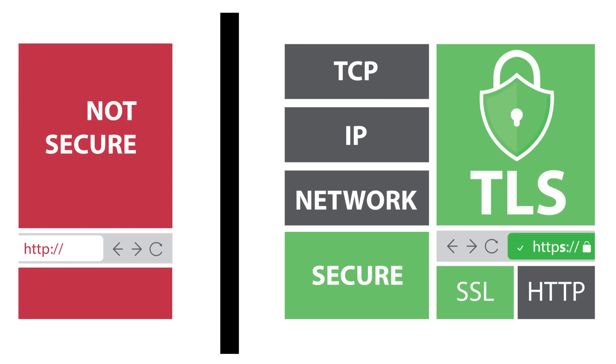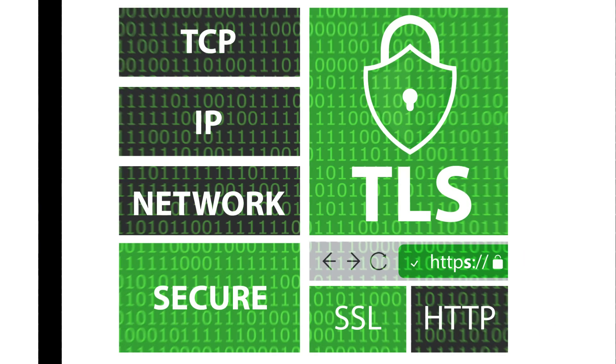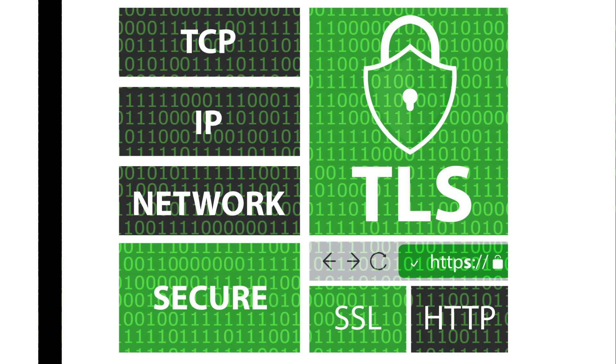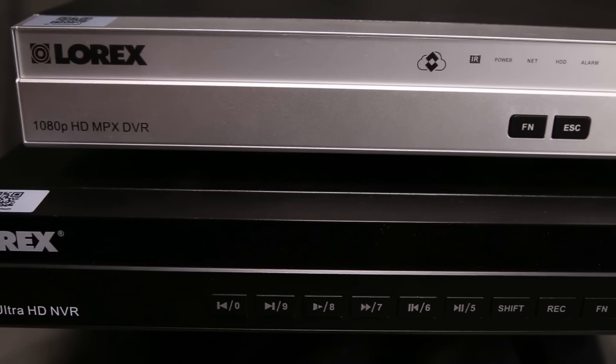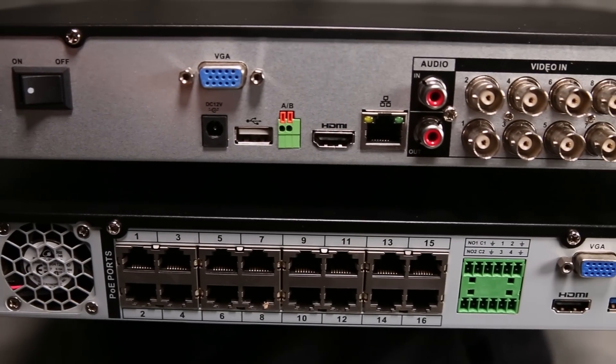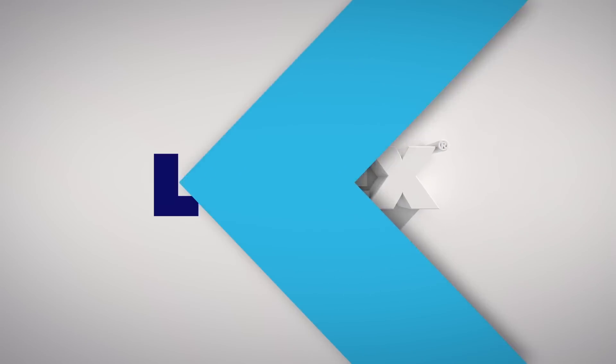Lorex takes security quite seriously. Both SSL and TLS are used to encrypt and authenticate data that is transferred over the internet. Both DVRs and NVRs have a role to play in any security system — it is just a matter of picking which system works best for you.